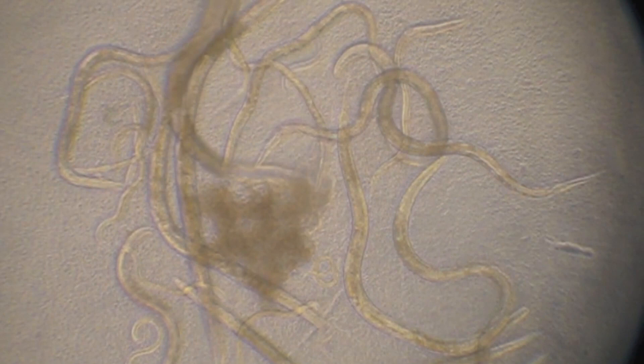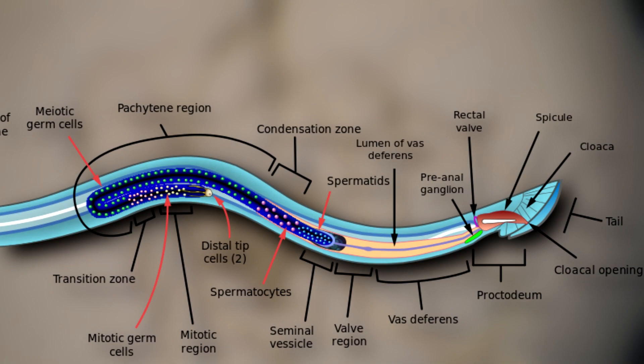They're described as a tube within a tube, as their body wall is separated from the inner digestive tube by a fluid-filled cavity.